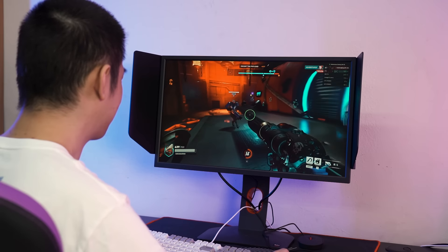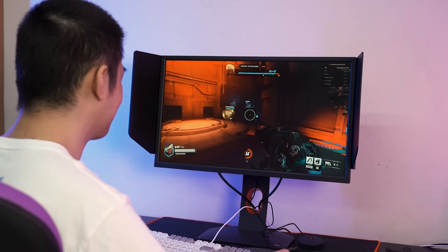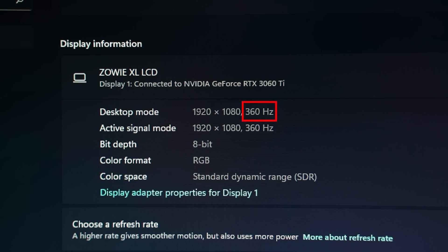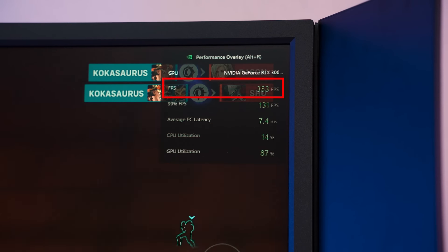Before you head into the comment section and complain about how bad a TN panel is, just calm down and continue watching. To know why frames don't necessarily mean winning in games, we need to talk about the basics. First is the refresh rate — this is the number of times your monitor refreshes or redraws the entire image on screen in one second, measured in Hertz, like 144Hz, 165Hz, 240Hz, and now 360Hz. The refresh rate of your monitor is totally independent of FPS.